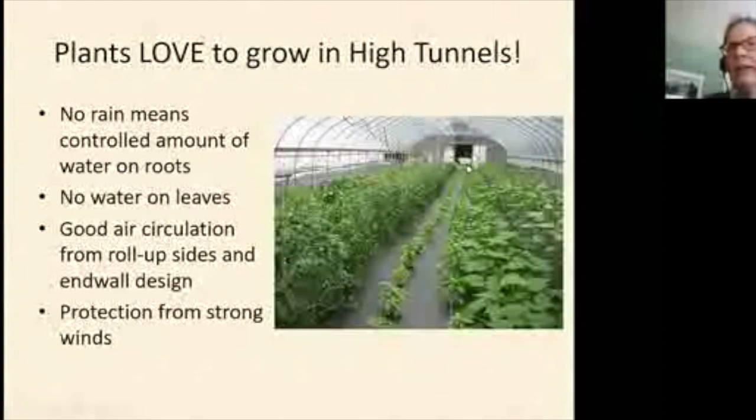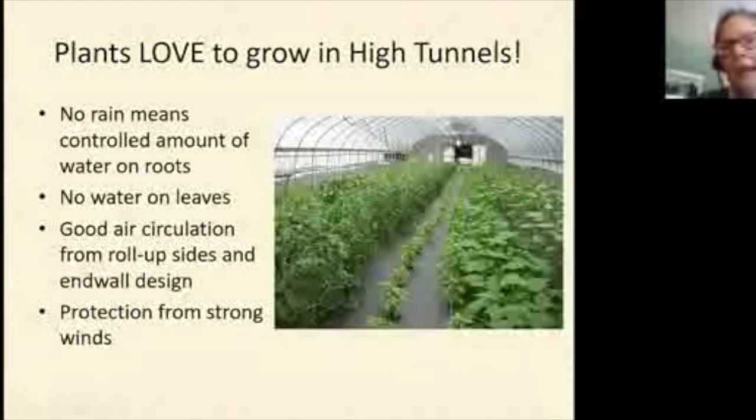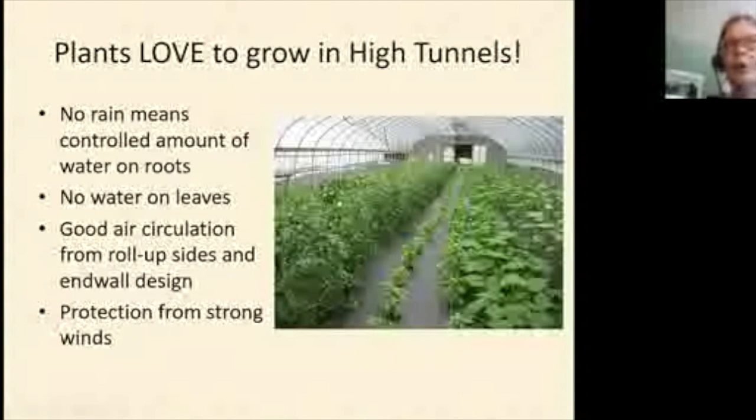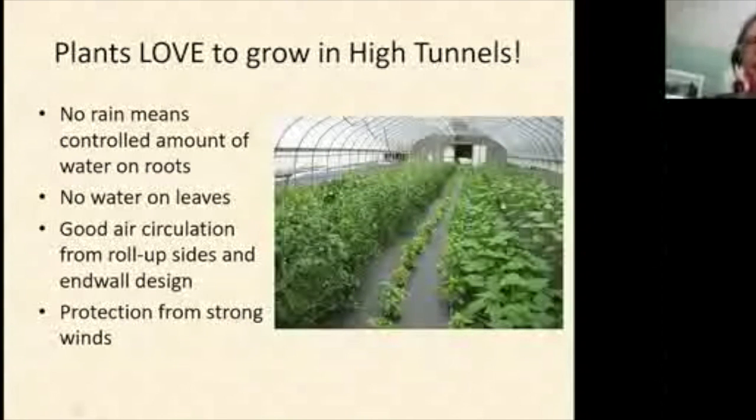You get great air circulation because the sides roll up on high tunnels, and there's usually a big door at the end. It's called a high tunnel because a tractor can get in. I also recommend a gable end vent on both sides — without it, heat builds up like a bubble at the top. Gable end vents let hot air escape passively, and the structure still provides protection from strong winds.